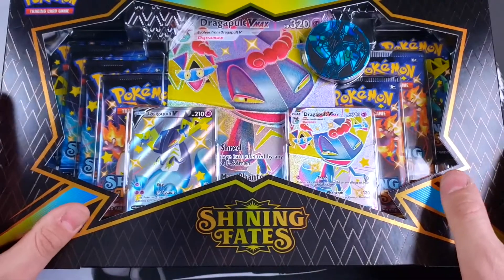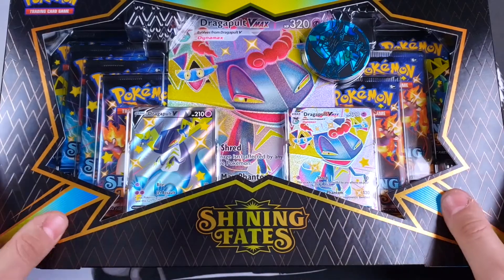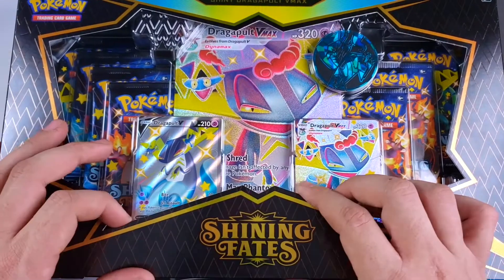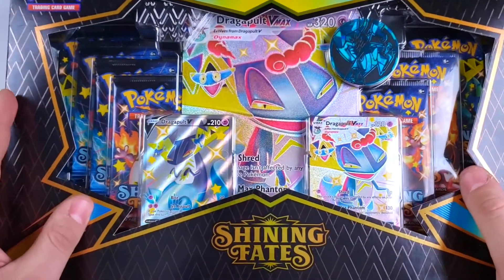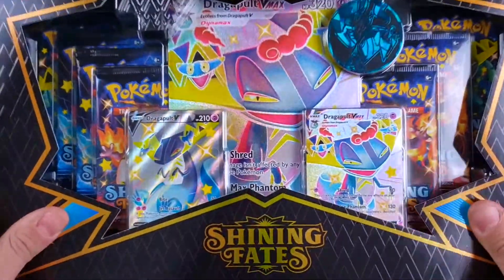When it comes to Shining Fates, I've been running at a 50% clip, which means about one out of every two packs had either a shiny card, an ultra rare, or an amazing rare — which is phenomenal for the pull rates. My Crobat box had four out of the seven packs, so that was actually more than 50%. Let's see if this Dragapult box could have at least four, if not more — yes, that rhymed — pulls in this box.